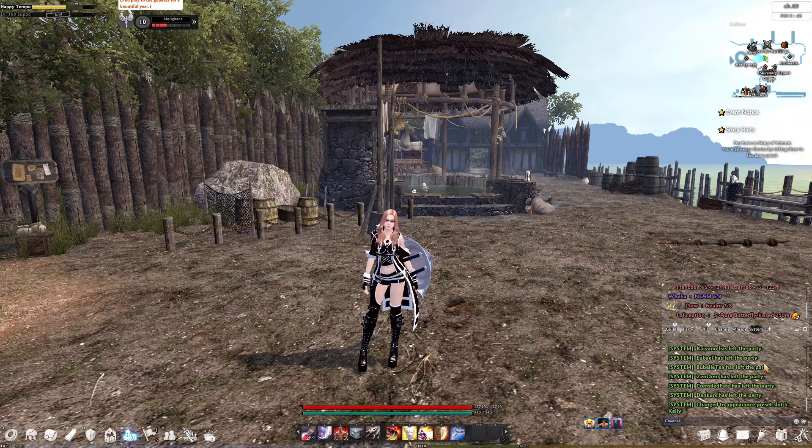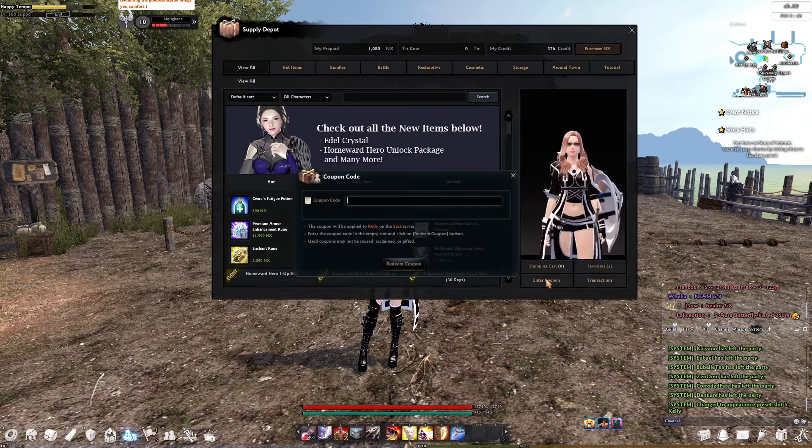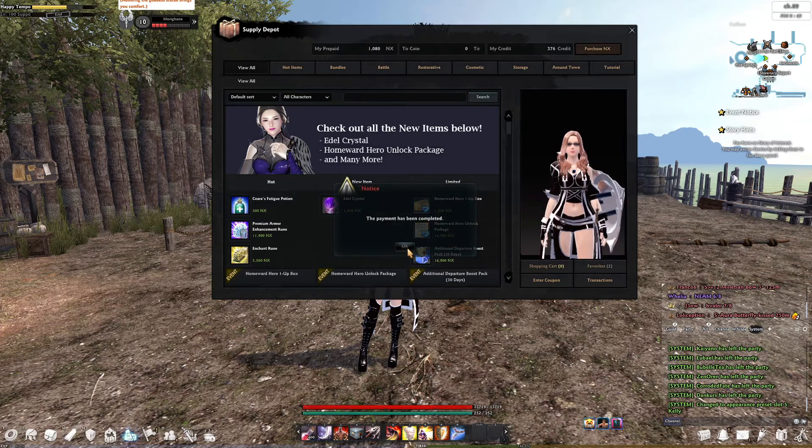Coupon codes are for the most part distributed by Nexon through their Discord server, so it's a good idea to be on their Discord server. To utilize them, you need to open up the Supply Depot, click on 'Enter Coupon,' put the coupon in — I like to copy and paste it — and then just click on 'Redeem Coupon.'